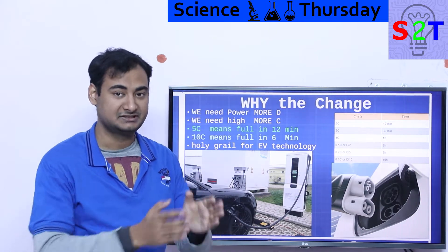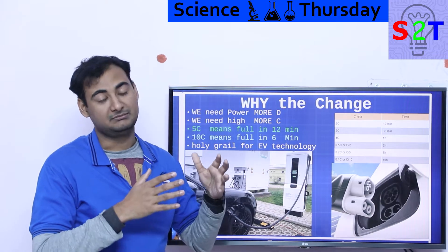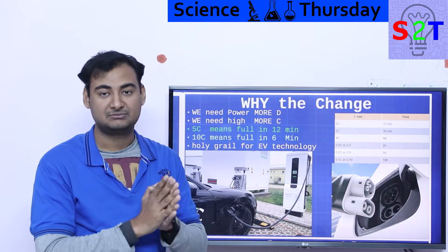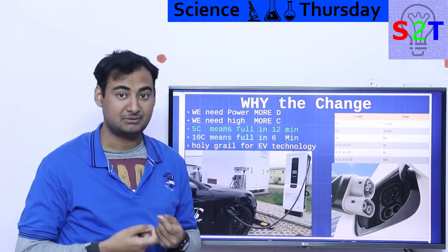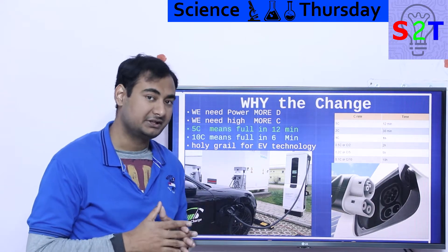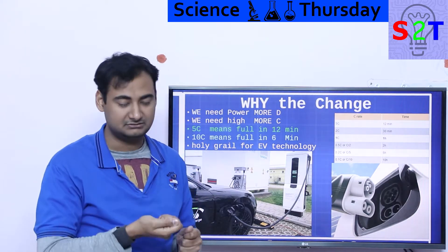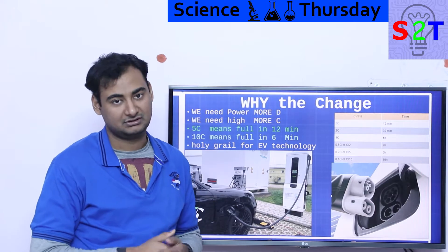D means the discharge rate of a battery — the bigger the D, the more power you can get out of it. If your cell is 10 amp-hour and capable of 1D, it can give 10 amps maximum. Discharge rates are much higher than charging rates. That is why lead-acid batteries are still in car ignition systems — they can draw as high as 400 amperes when the starter motor comes on.